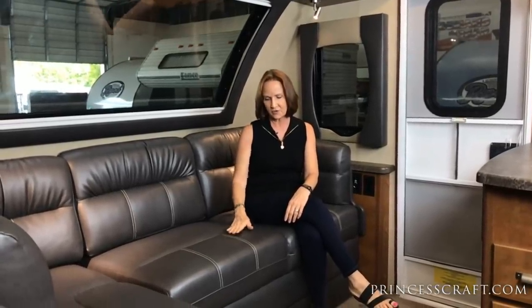It is a jackknife sofa on this piece — we'll show you what that looks like at the end of the video. When you lift this up halfway, you do have a little storage under the seat that you could utilize. So that's also a bonus.